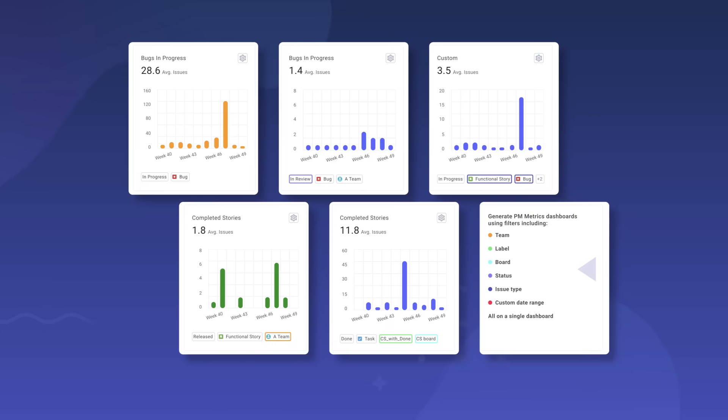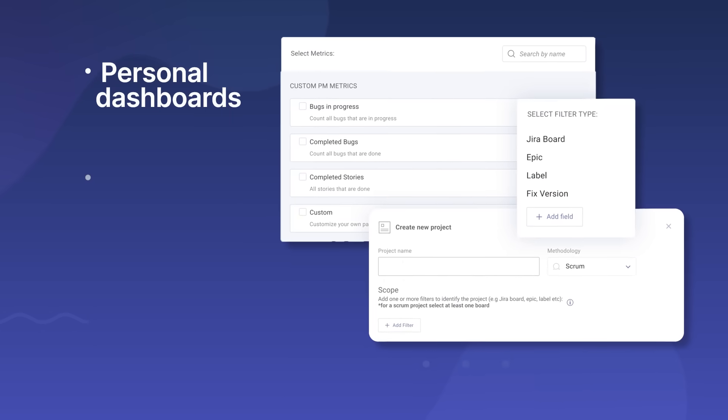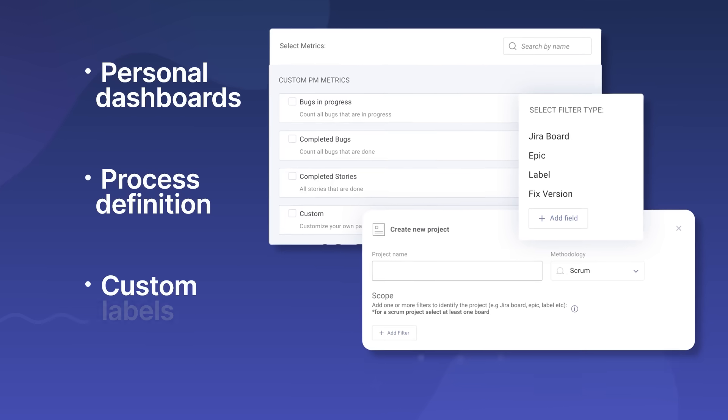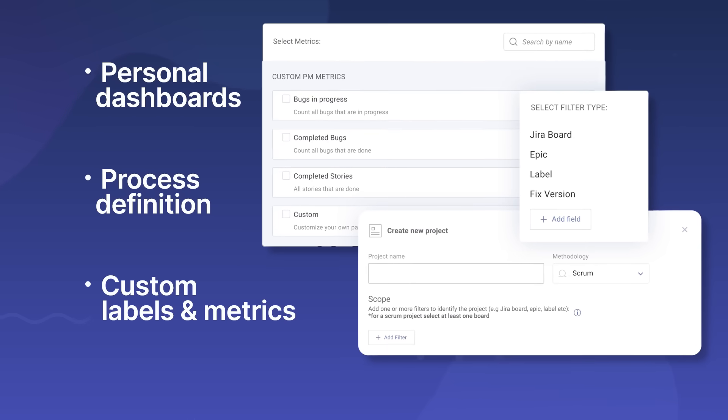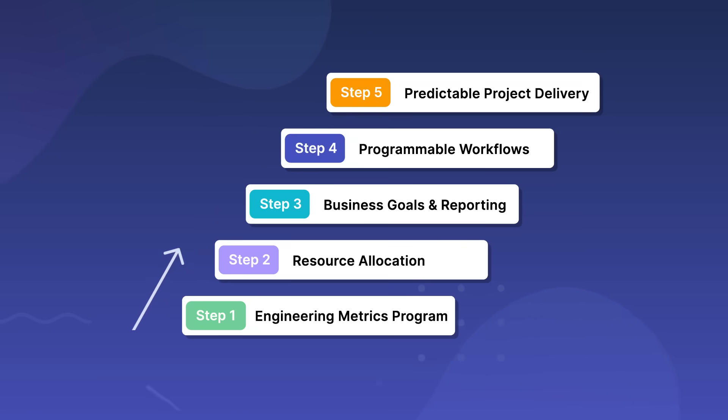You can customize Linear B to match the way your team works — everything from personal dashboards, process definitions, and custom labels and metrics. Linear B can support you wherever you are on your engineering metrics journey. We'll help you build an engineering metrics program, ensure resource allocation meets business objectives, set data-backed improvement goals, and use workflow automation to succeed. You can then deliver projects and value predictably, reliably, and consistently.